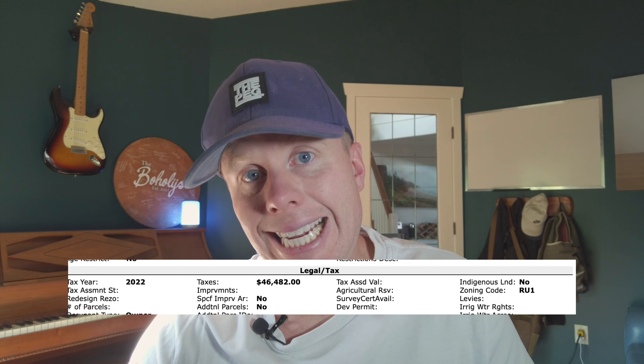Another tax to keep your eyes open for in the Okanagan is property tax. I want to specifically talk about property taxes for waterfront properties. Generally, depending on which area you're in, if you're in a more expensive neighborhood, property taxes are going to be anywhere from $3,000 to $5,000 a year. But that can get dramatically more expensive if you're looking at purchasing waterfront property. There are certain places here where property taxes for waterfront homes — depending on the home and the area — can be anywhere from $15,000 to $50,000 a year.